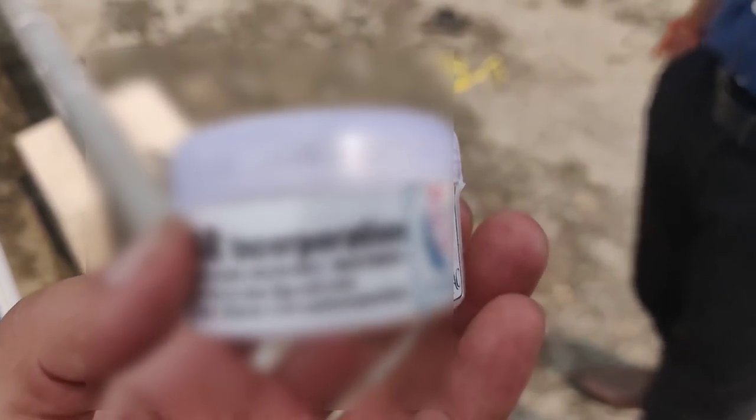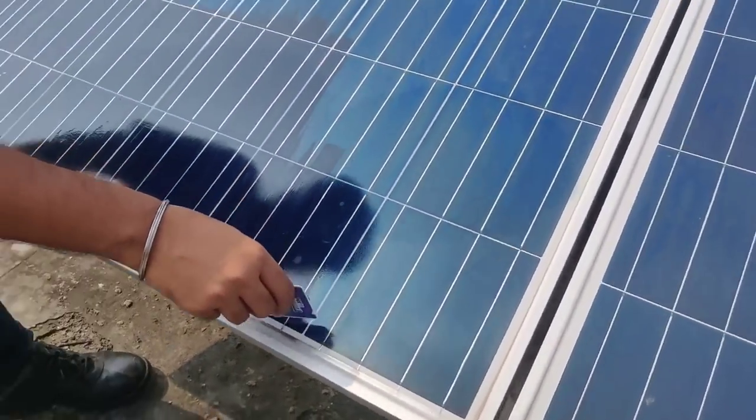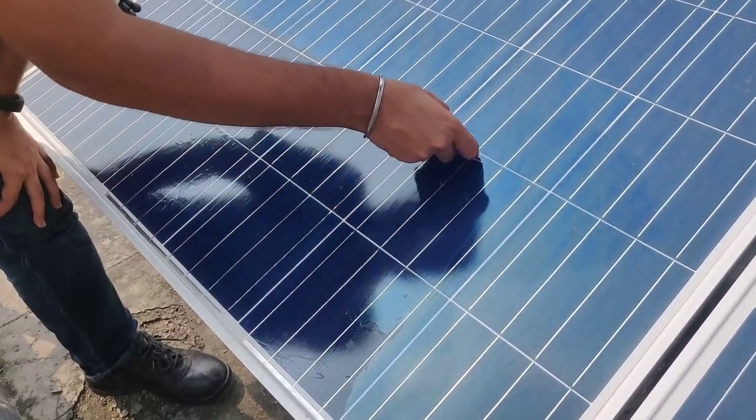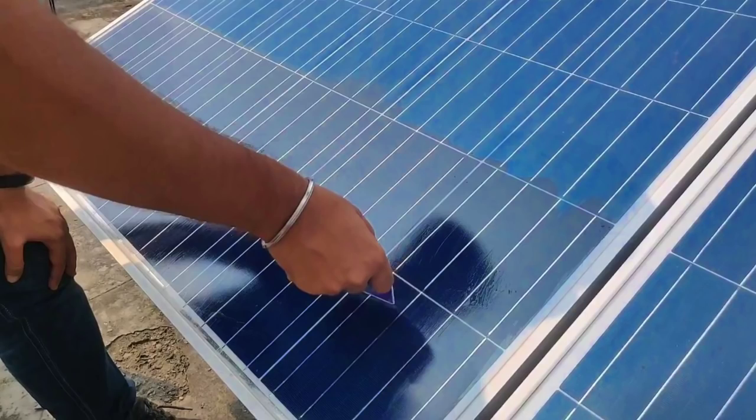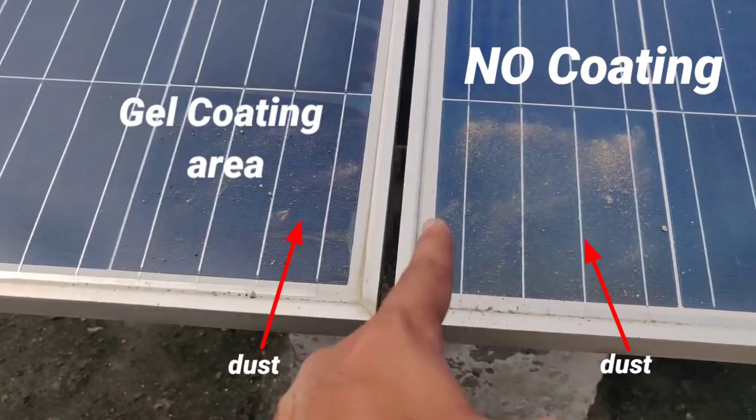I tested this gel personally. I have blurred the branding so I don't get any copyright strike. I took it on a card and as per the supplier's instructions, I coated it on a particular row of cells on the module. Here you can see the difference between where we have coated the gel and where we have not coated the gel, and then we applied some mud.